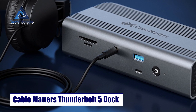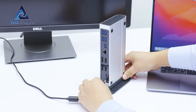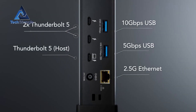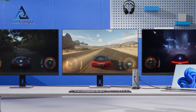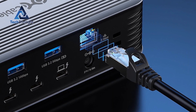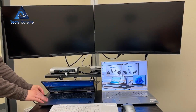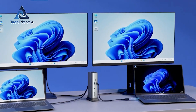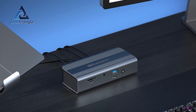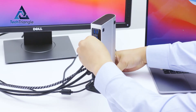Rounding out the list, the Cable Matters Thunderbolt 5 Dock gives many of the TB5 benefits at a friendlier price point. Expect two TB5 ports, numerous USB-A and USB-C ports at 10 gigabits per second, dual 4K display support or single 8K capability, and a 2.5 gigabits per second Ethernet port. The key here is value — it brings TB5-era features into reach for students, freelancers, and small business owners who want near-top-tier performance without the top-tier sticker. Quiet cooling and firmware stability are the small details that differentiate a good budget dock from a frustrating one, so check user reviews in your region before buying.